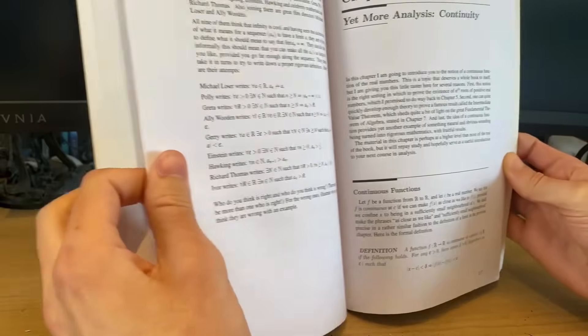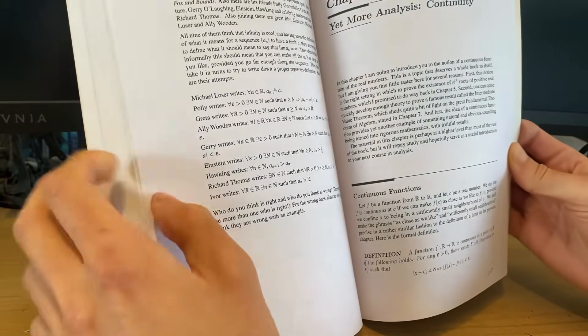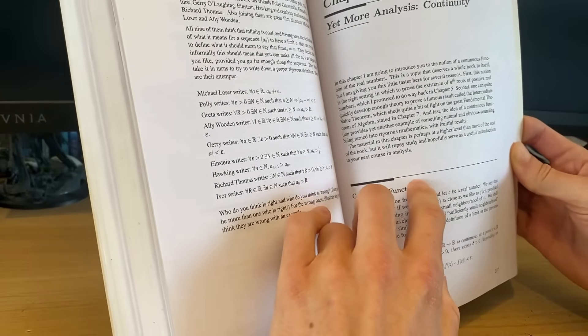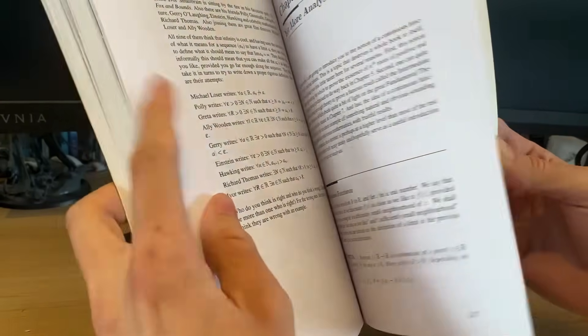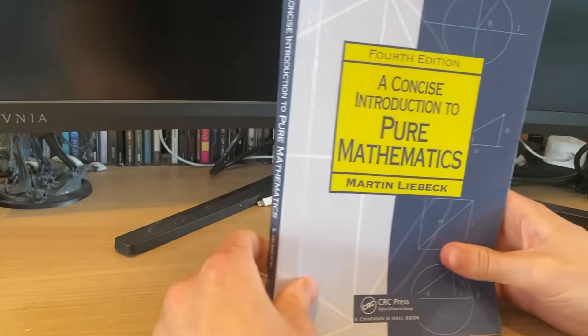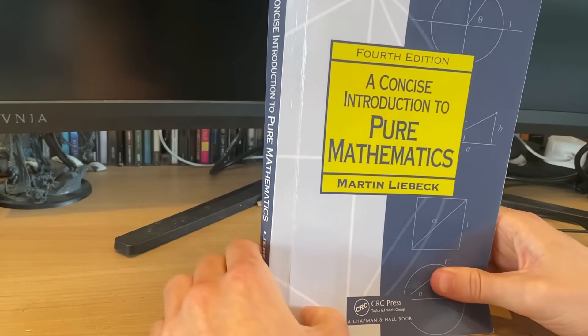Then this is followed by a chapter on continuity, which covers very difficult concepts, especially at this stage, but it's very rewarding if you spend time on it, and you prove the intermediate value theorem. But speaking of analysis, this takes us on to the next chapter — my first real mathematical love.